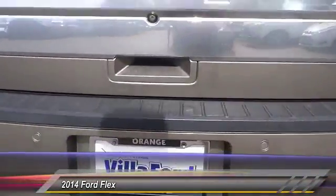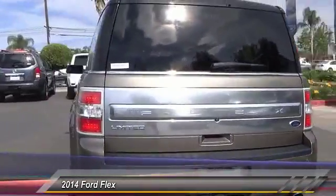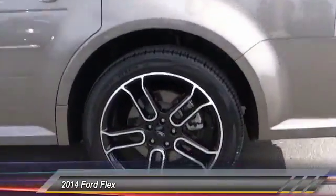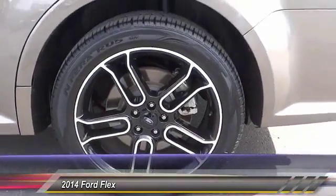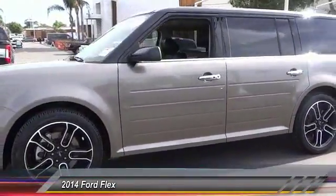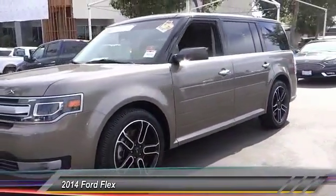Here are some of this vehicle's great options: power passenger seat, navigation system, traction control, leather-wrapped steering wheel, dual airbags, air conditioning, power steering, four-wheel disc brakes, universal garage door opener, and fog lights. Your new ride is just a phone call away.